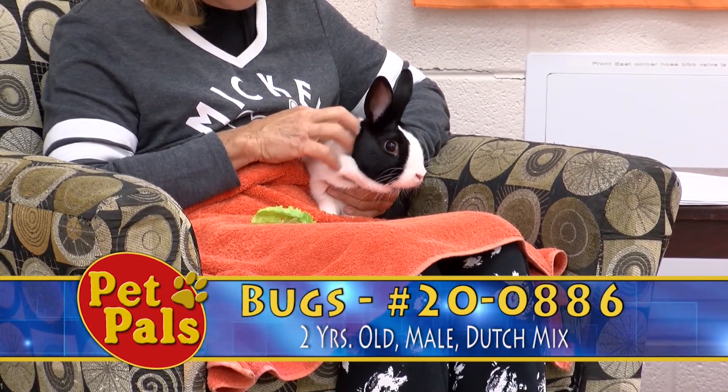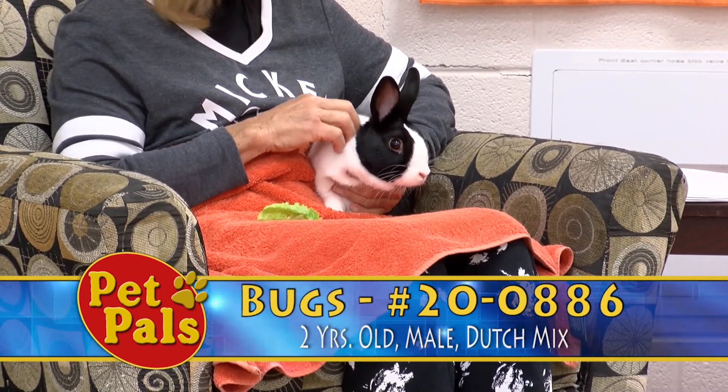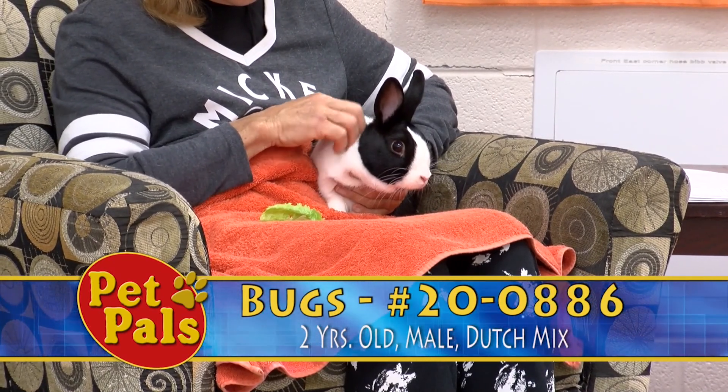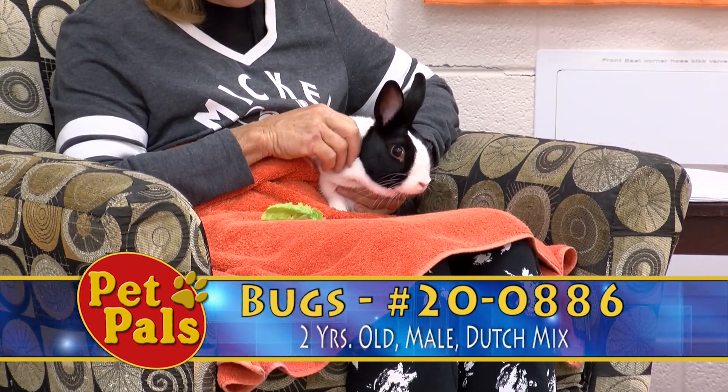He's color-coded orange, which makes him individually average. Right now, all of our rabbits are pretty much color-coded green, with the exception of Bugs, and then Ruby, who is color-coded purple. So Bugs might be a little bit more easy to handle, especially if you're a first-time rabbit owner.